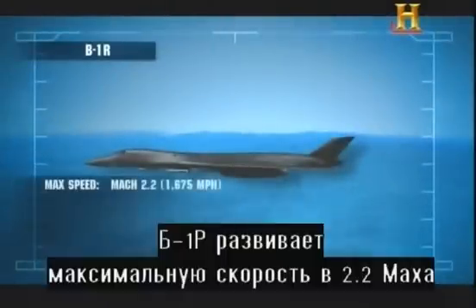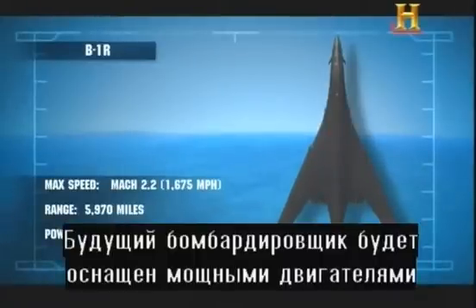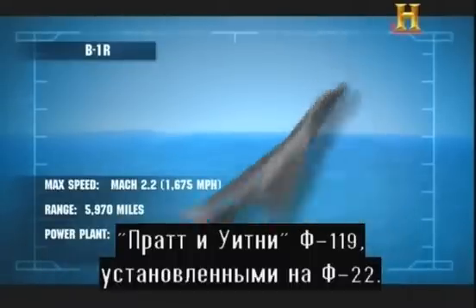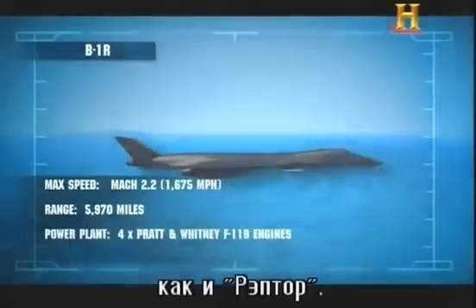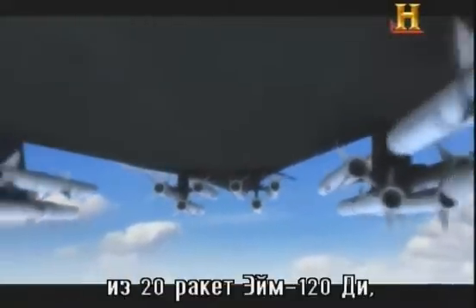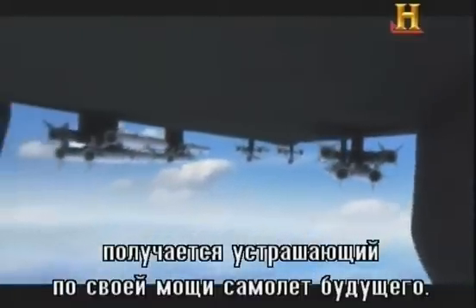The B-1R has a top speed of Mach 2.2 — twice that of other heavy bombers like the B-52. If built, it would be equipped with the same powerful engines the F-22 uses, the Pratt & Whitney F-119. This means the B-1R will have supercruise capability, just like the Raptor. Add advanced radar and a full complement of 20 AIM-120D missiles to the mix, and it is clear how formidable this future weapon could be.